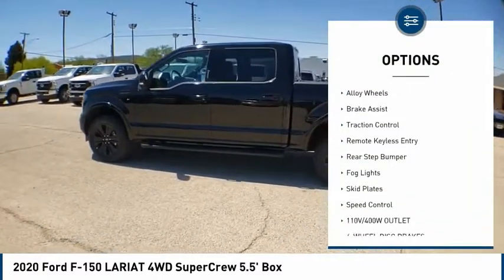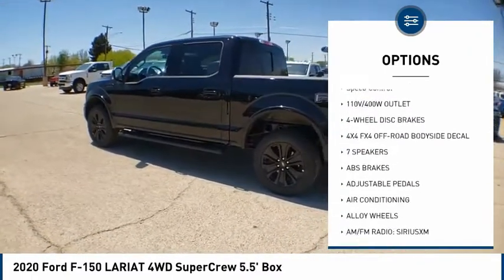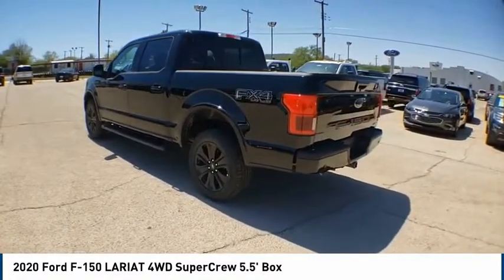electronic stability control, alloy wheels, brake assist, traction control, remote keyless entry, rear step bumper, fog lights, and skid plates.